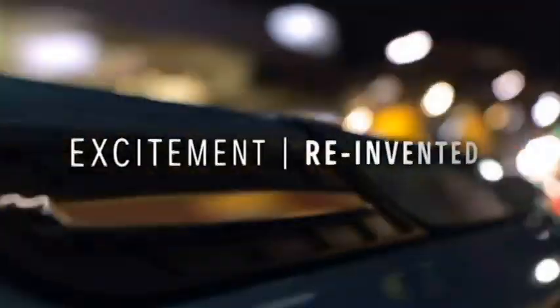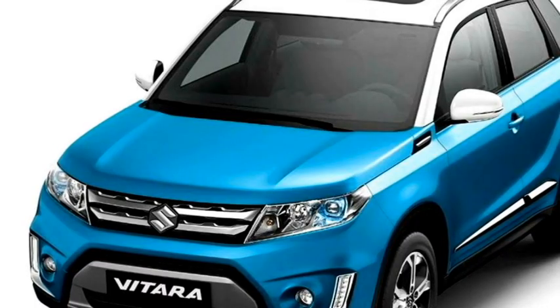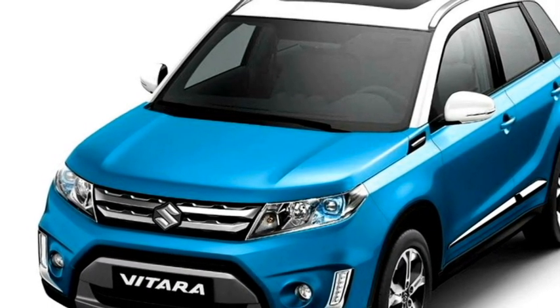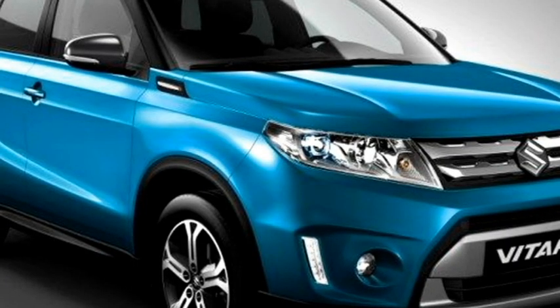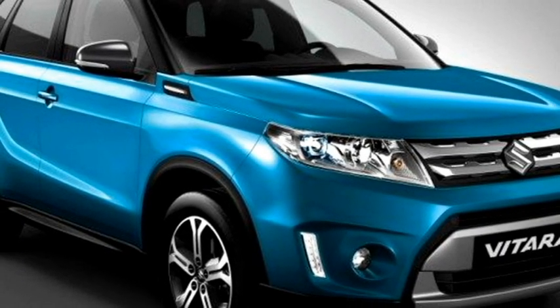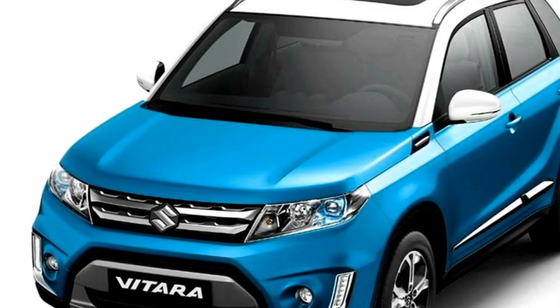Talking about the exterior design, the new Grand Vitara has been updated with a number of cosmetic changes. Up front, it will get slick LED headlights, a stylish twin-slat chrome grille with Suzuki badging at the center, sleek black air inlets, an updated front bumper with bumper-mounted fog lights housing, vertically placed LED DRLs, and a front silver skid plate.